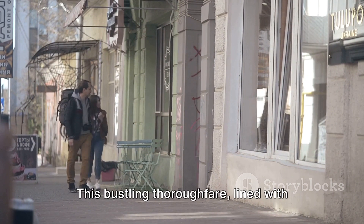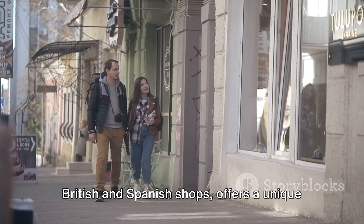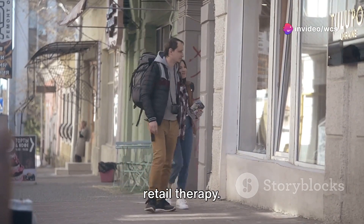At number 4, we have the Main Street. This bustling thoroughfare, lined with British and Spanish shops, offers a unique blend of cultures. It's the perfect place to indulge in some retail therapy.